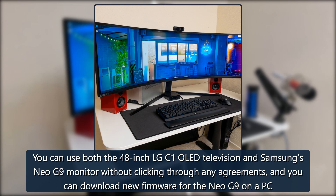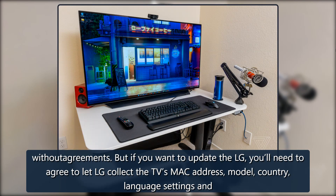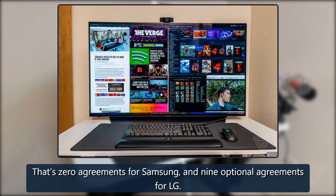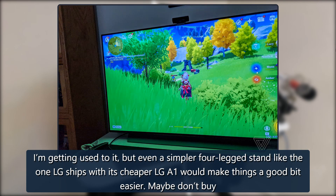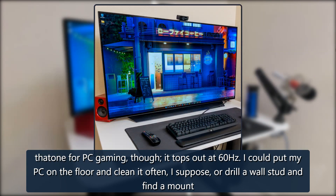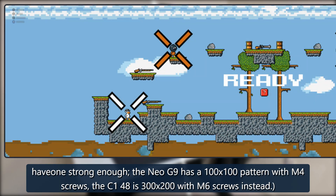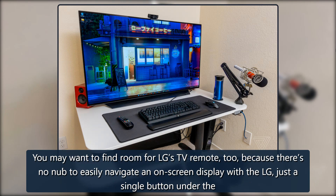If you want to update the LG you'll need to agree to let LG collect the TV's MAC address, model, country, language settings, and software version. Using LG's smart TV features requires additional agreements — that's zero agreements for Samsung and nine optional agreements for LG. For mounting, the Neo G9 has a 100 by 100 VESA pattern with M4 screws; the C1 48-inch uses 300 by 200 with M6 screws. LG's TV remote is also worth finding room for, since there's no OSD nub — just a single button under the manufacturer logo to power on and cycle inputs.